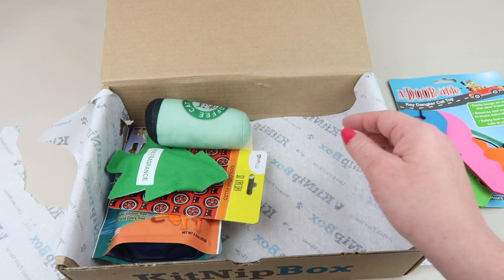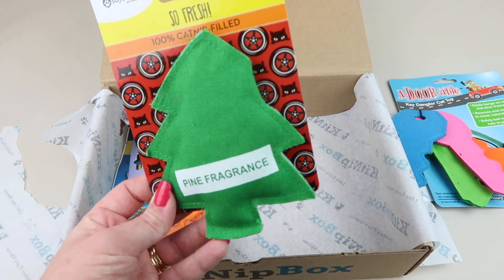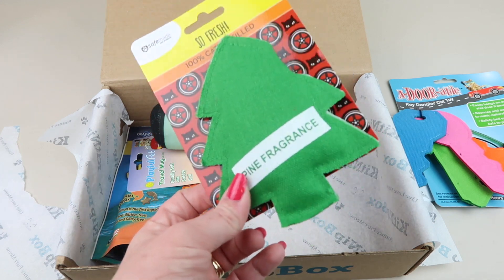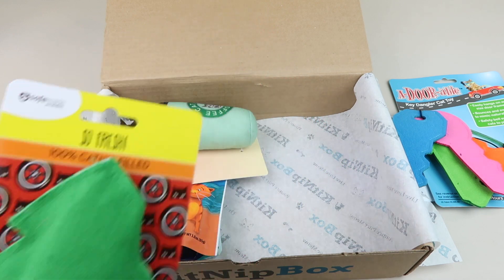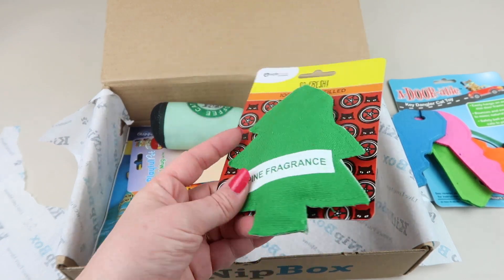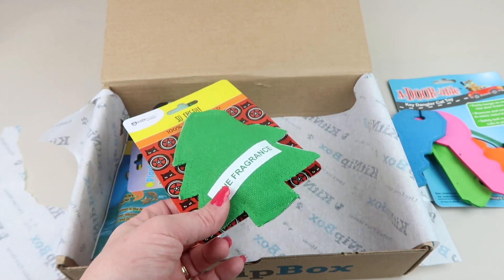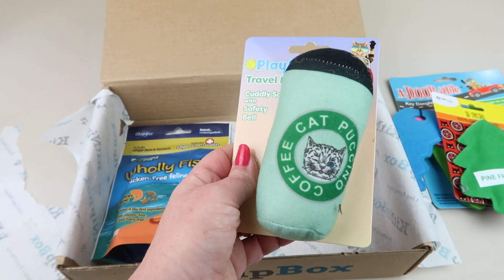Ooh, catnip-filled little air freshener for your car shape! This retails for five dollars. It does not smell like pine, it's just the decorative feature of the toy, but it is filled with catnip so I'm sure Oliver will like playing with that.